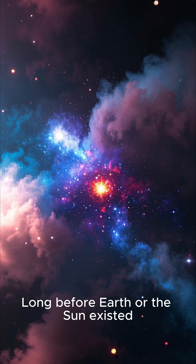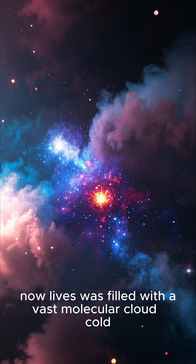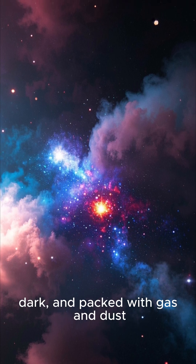Before Earth or the Sun existed, the part of space where our solar system now lives was filled with a vast molecular cloud — cold, dark, and packed with gas and dust.